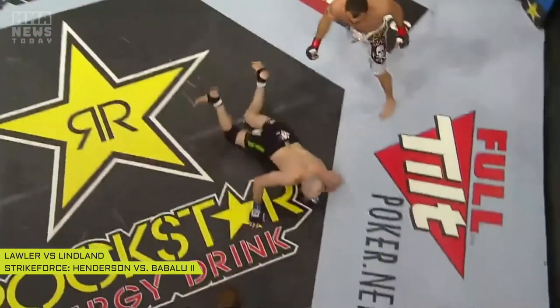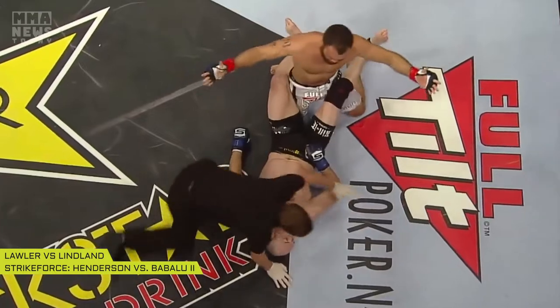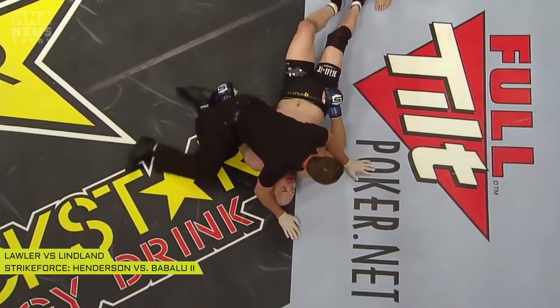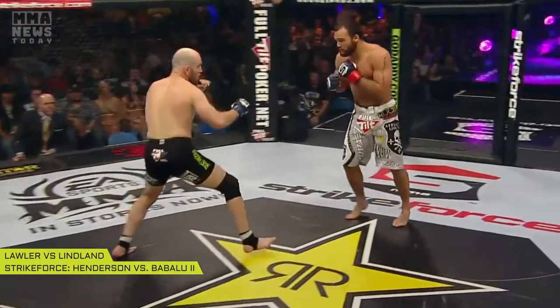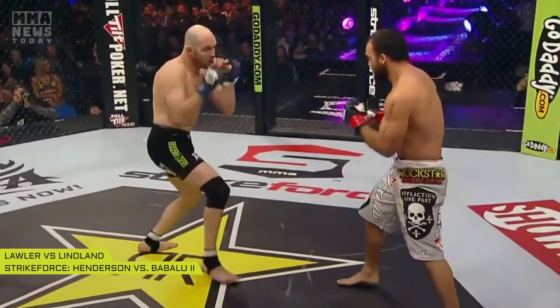Robbie leaning left, leaning right, finding that opening, and he shot a big upper left in there that just stunned Lindland and sent him to the mat. And then as he was spinning around, he came down with a hammer fist and hit him before he was even flat. Lawler does a great job of leaning outside incoming punches and then throwing those uppercuts — he's done that for years.